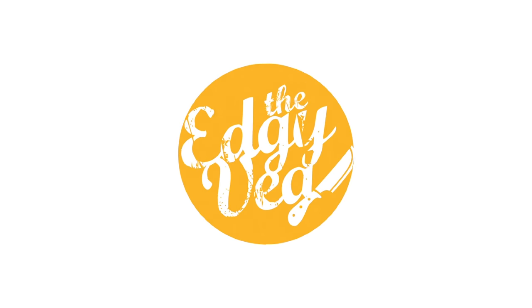Hi! Today on the Edgy Veg, I wanted to share with you guys my monthly favorites for April. These are things that I discovered this month that I really liked and wanted to share with you guys.